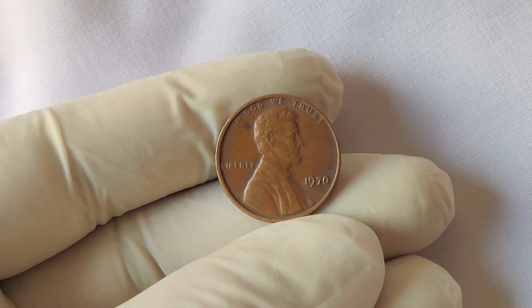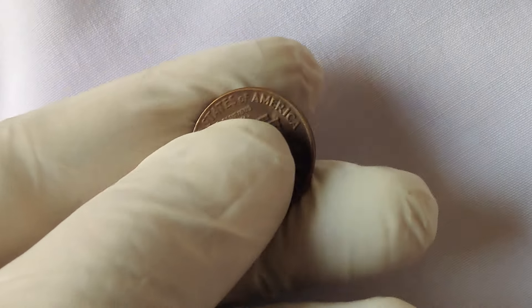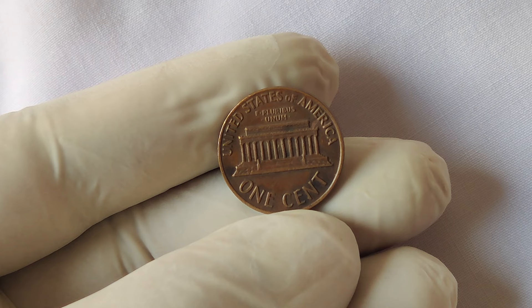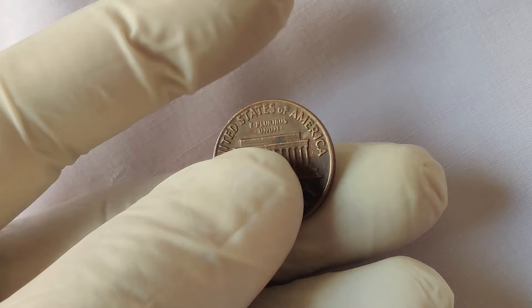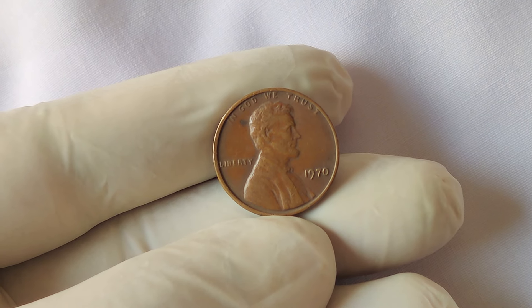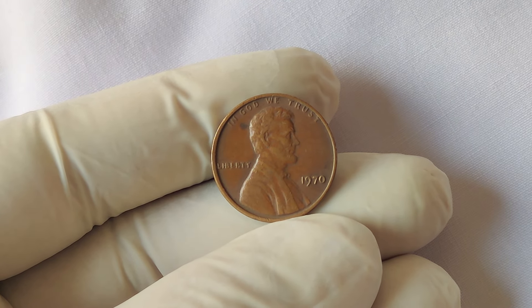If you're wondering how to tell if you have a genuine 1970 no mint mark Lincoln penny, here are a few tips. Look closely at the coin — genuine examples will lack the mint mark, and the overall condition will be key. High-grade coins are more valuable. Get the coin evaluated by a professional numismatist or have it graded by a reputable coin grading service. They can authenticate the coin and determine its value based on its condition.